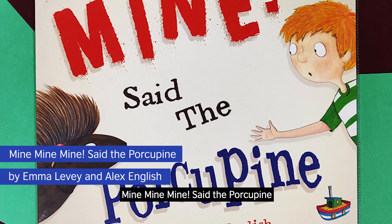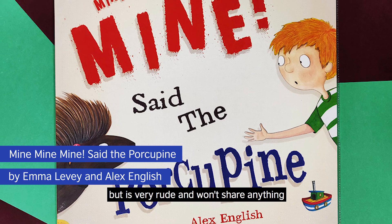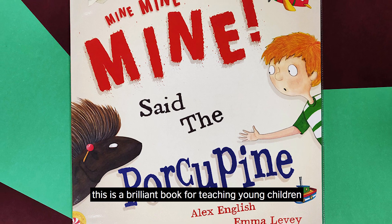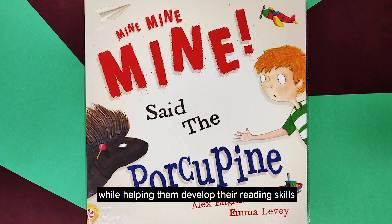Mine, mine, mine said the porcupine is about a porcupine who comes to stay one day but is very rude and won't share anything. This is a brilliant book for teaching young children about kindness and sharing while helping them develop their reading skills.